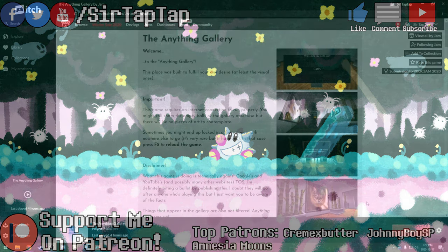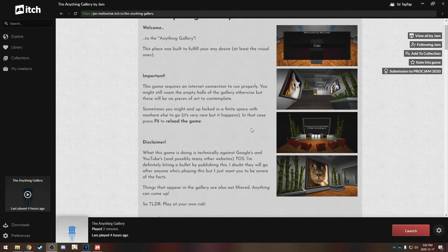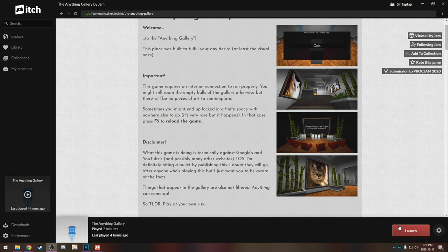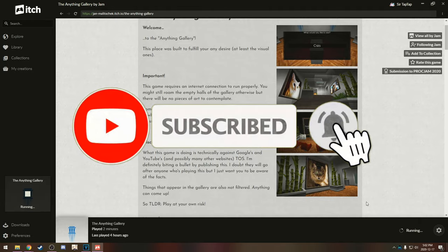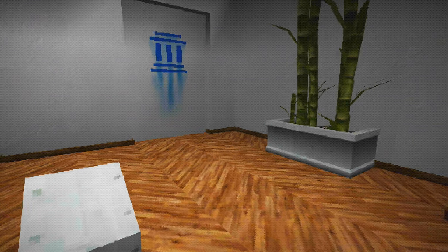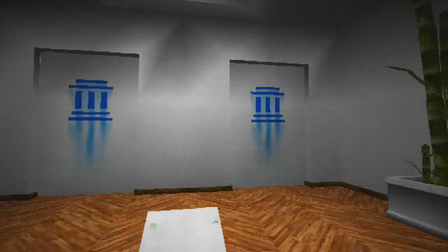I'm SirTapTap, and if you know anything about this channel, I love weird little experimental things. This is the Anything Gallery — a little art gallery made out of whatever you Google search. It just snags images from Google Images, which could be considered a little naughty. I love the DOS graphics filter it's got going on; it's very DOS-like, reminds me of Payday.